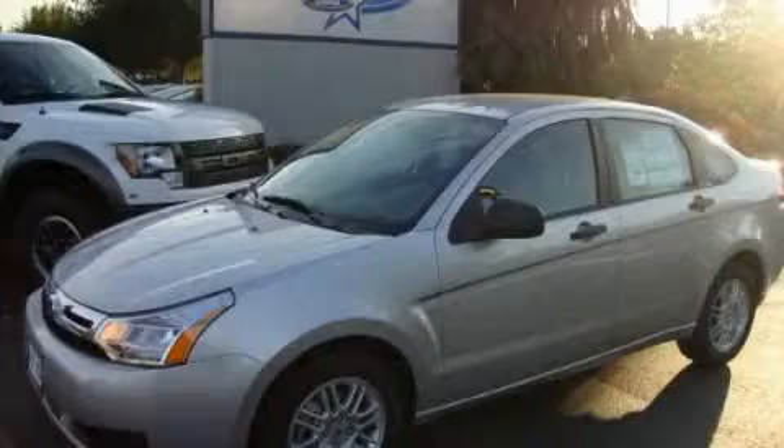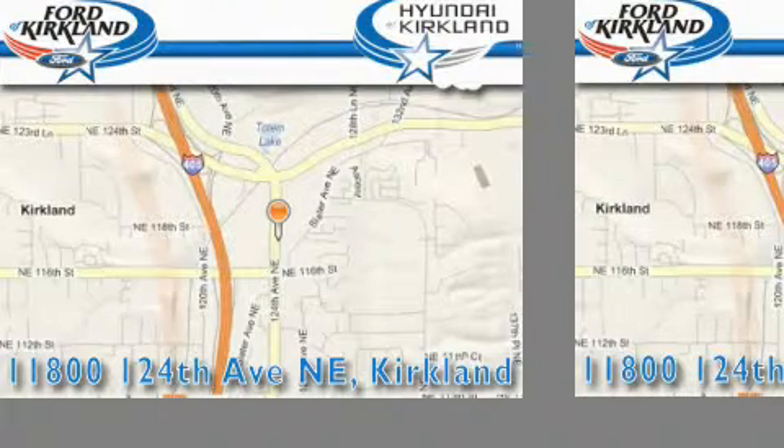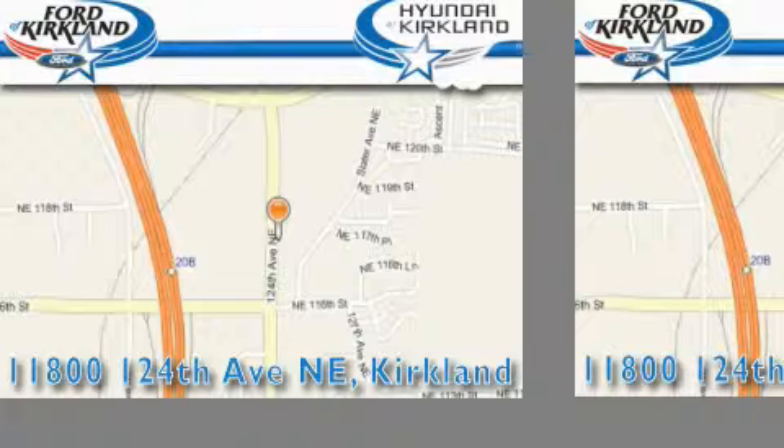We invite you to contact us today to learn more about this vehicle. Ford & Hyundai of Kirkland is located at 11800 124th NE in Kirkland. Our goal is to exceed all of your expectations to ensure that you'll return for future visits.